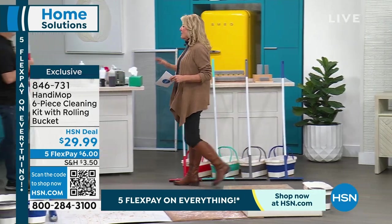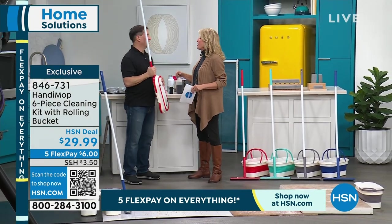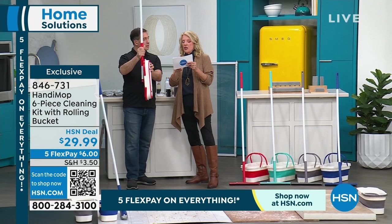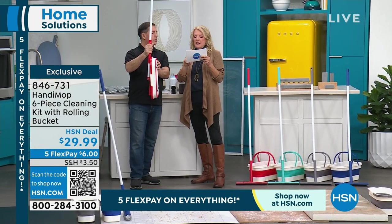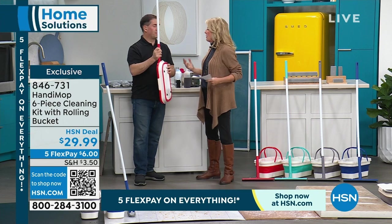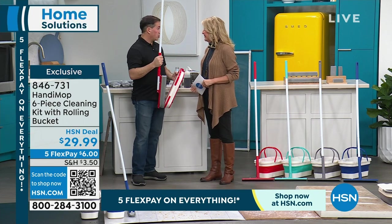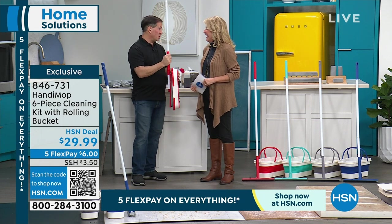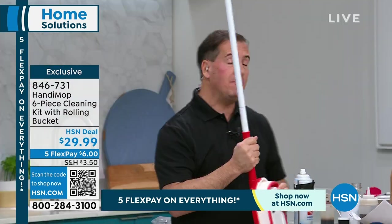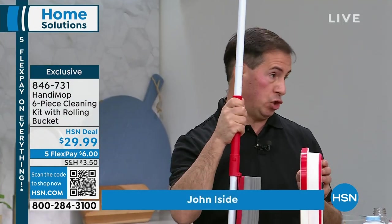My director Andrew told me about this mop — he said he loves it because it's versatile. It sweeps the floor, picks up spills like nothing you've ever seen. He calls it the ultimate mop. This is the sponge version of the Handy Mop line, made exclusively for HSN. The inventor John is here with us today and we're going to show you how it works.